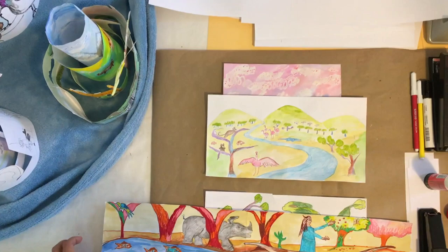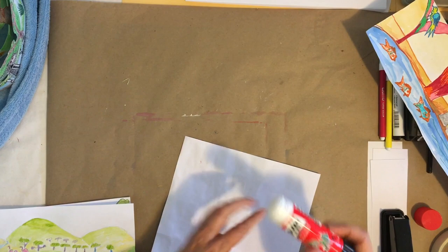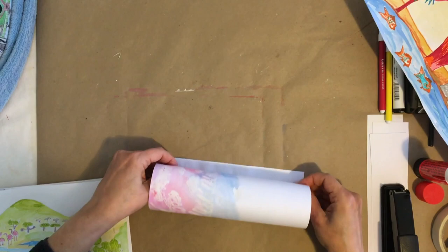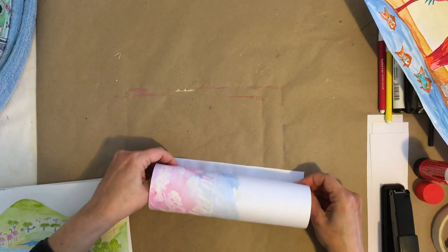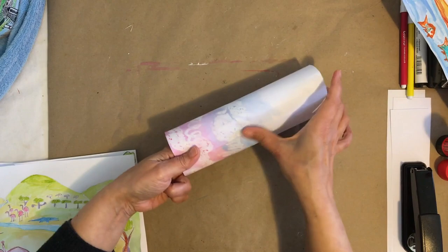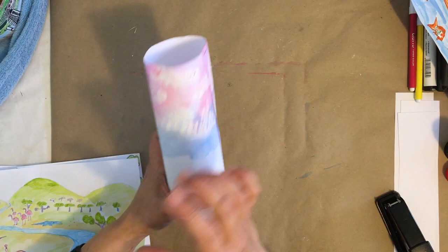Let's start with drawing number one. We are making this three-dimensional by turning our flat drawings into circular cylinders. Put a little bit of glue on the edge — you can also use a stapler to reinforce. Take your piece of paper, turn it around, and stick it down to form your little cylinder. You can take your stapler and staple the top and the bottom. You can also add a little bit of color with some paint on the inside if you wanted to as well.